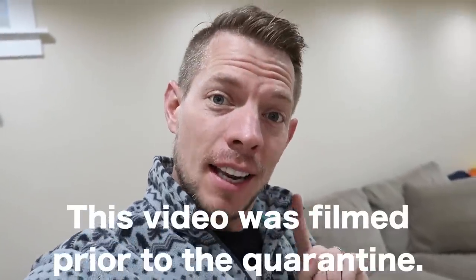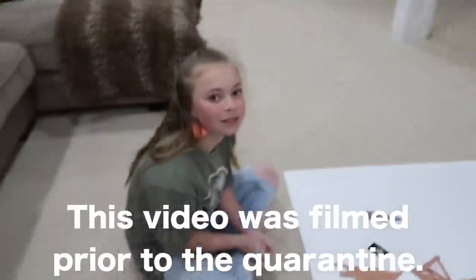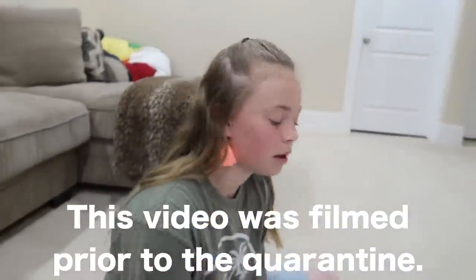Good evening everybody. Welcome to today's vlog. Today we are working on science fair projects, and Olivia is doing hers on what?